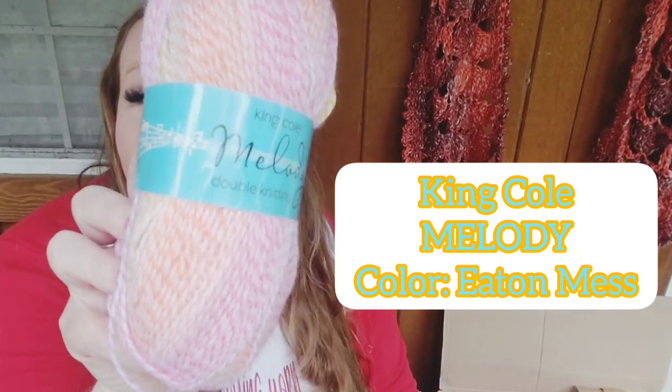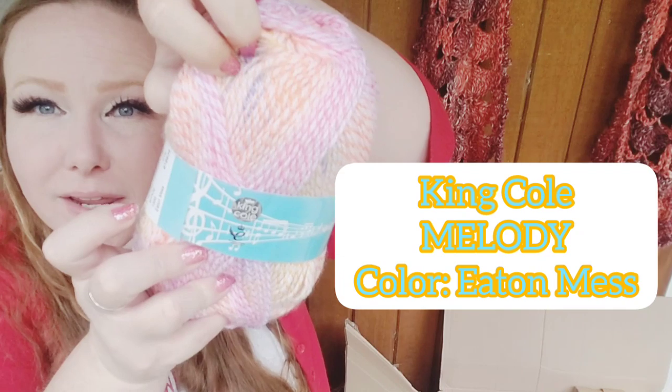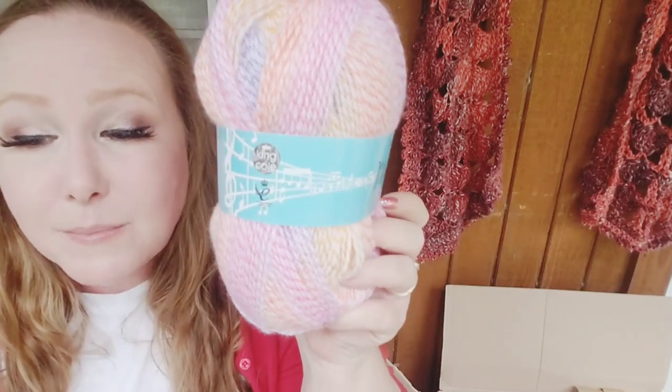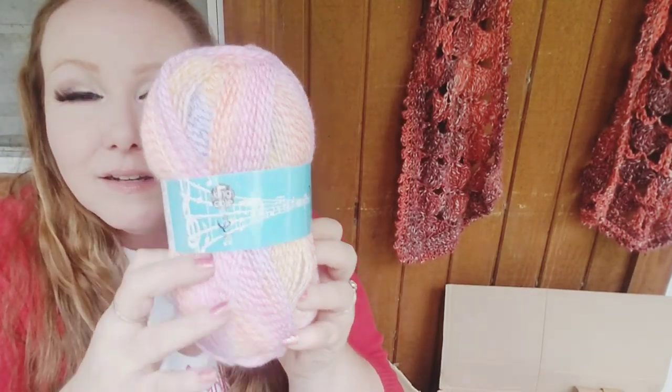This one right here is King Cole Metally, and it is really pretty — we've got some different colors that pop out in here. This was the most expensive one I bought at $2.58. It is 320 yards or 290 meters. For $2.58, not terrible — could have done worse.